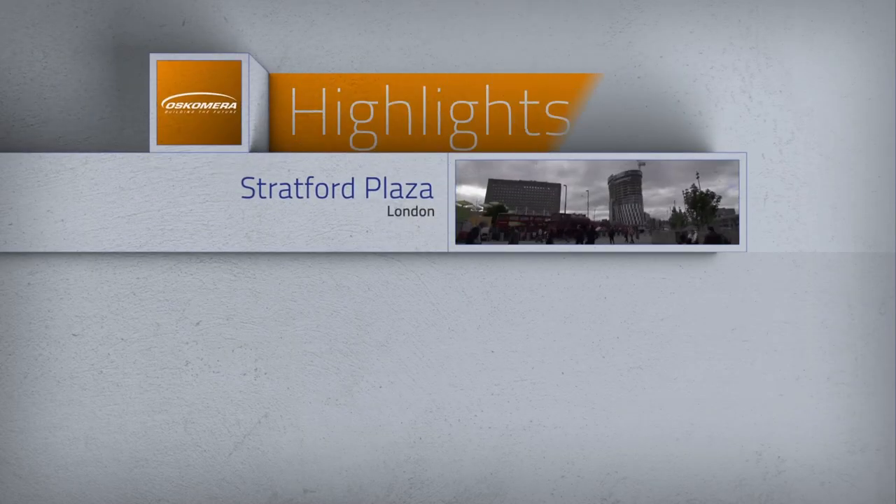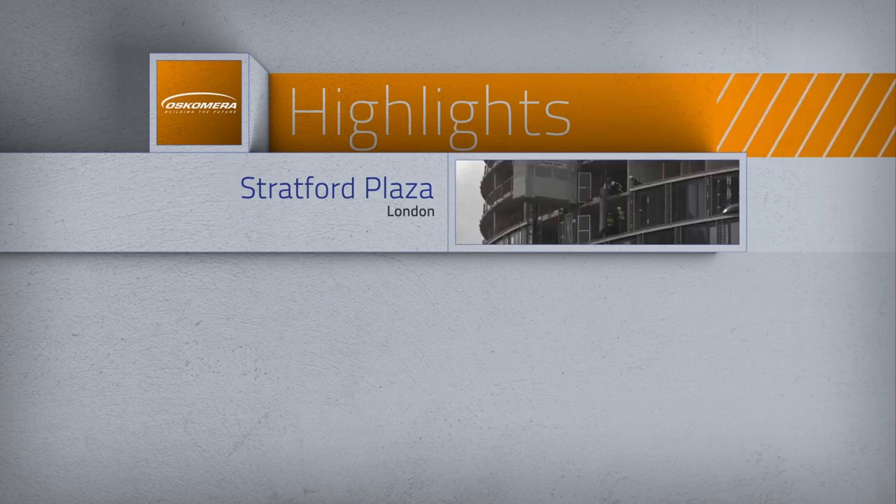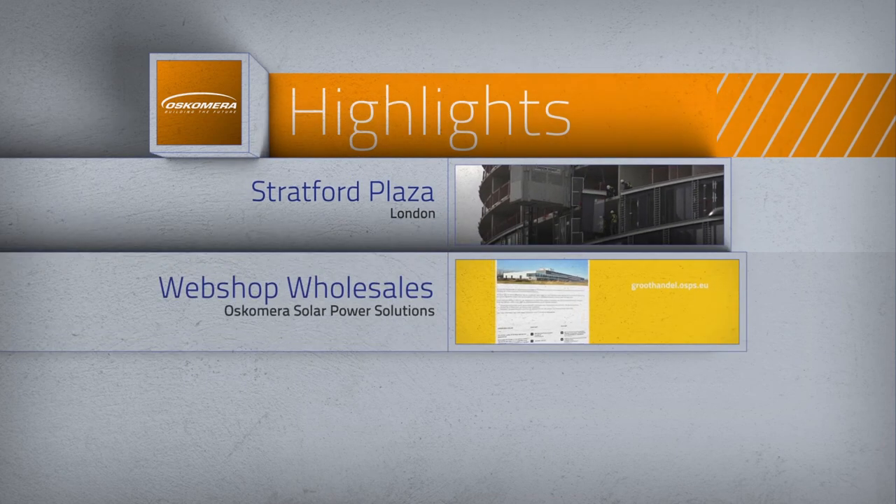We are pleased to present you the news film of August 2014 with Project Stratford Plaza London, Webshop Wholesales, and Oscomera Solar Power Solutions.